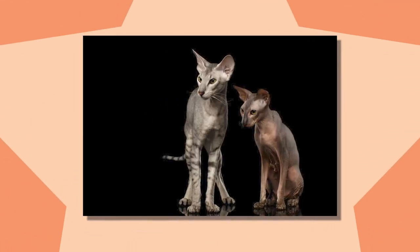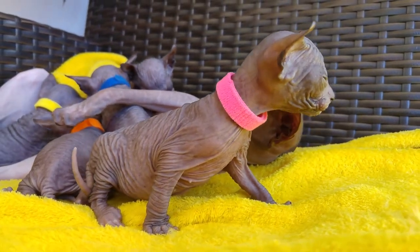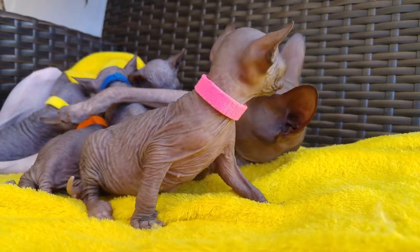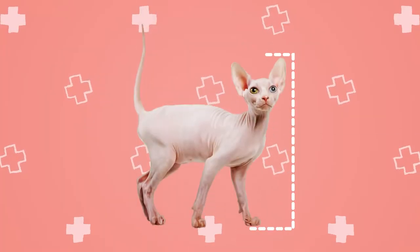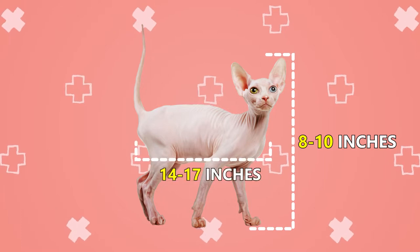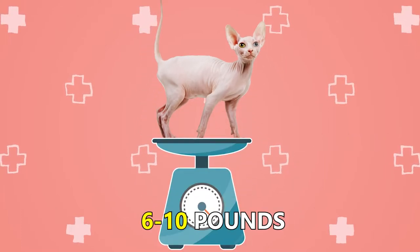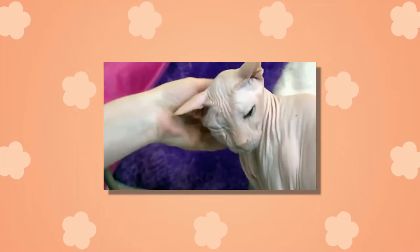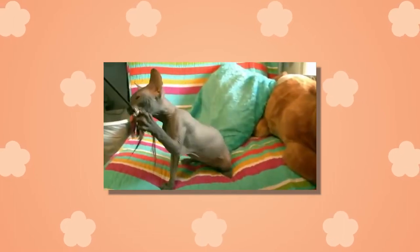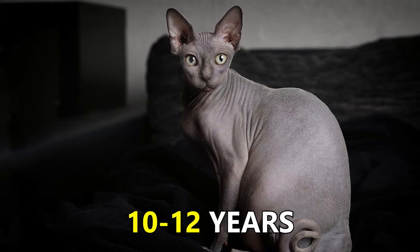These hairless felines may be of any color. Whiskers can be a bit dicey — they can appear wrinkled or curled, and sometimes there may be no whiskers at all. Baldies are 8 to 10 inches in height and 14 to 17 inches in body length, and may weigh between 6 to 10 pounds. Their life expectancy is between 10 to 12 years.